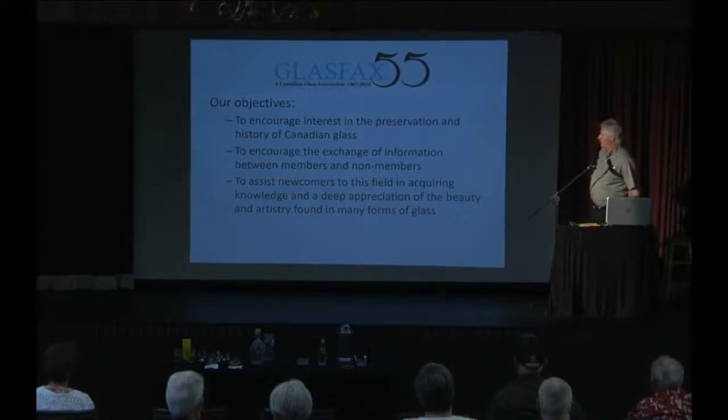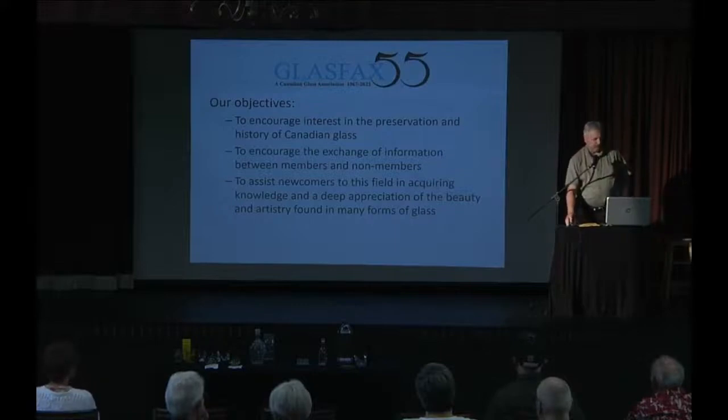Another objective is to assist newcomers in acquiring knowledge and a deep appreciation of the beauty and artistry found in many forms of glass. We work at encouraging our members and others to participate in these events.